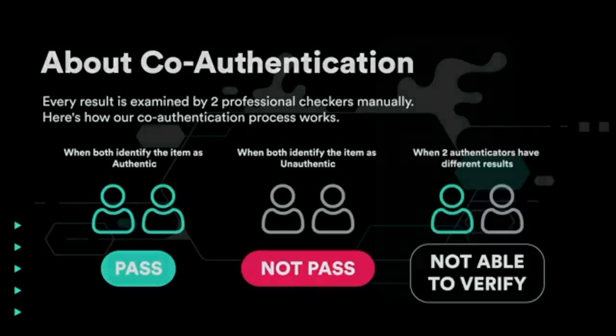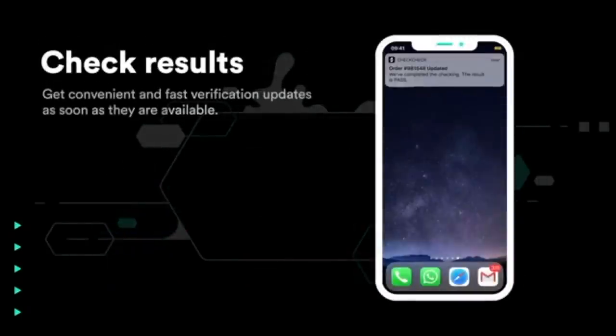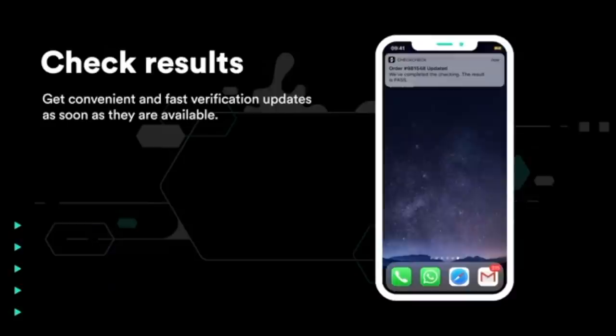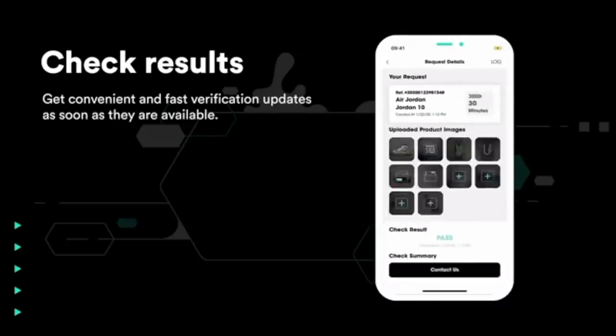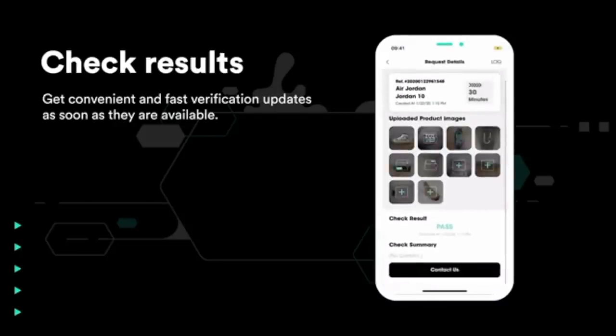Another cool thing about this app is that it's 24-7. So literally you can be at like 4 a.m. and they're still going to give you your results. Definitely check it out, guys. It's only $1 to get your shoes checked. I think it's totally worth the peace of mind, especially if you have any doubt at all. So download the app today and cop confidently. And if you keep watching this video, I'm going to tell you how you can win the Jordan One Royal Toes for free. Thank you and enjoy the rest of this video.